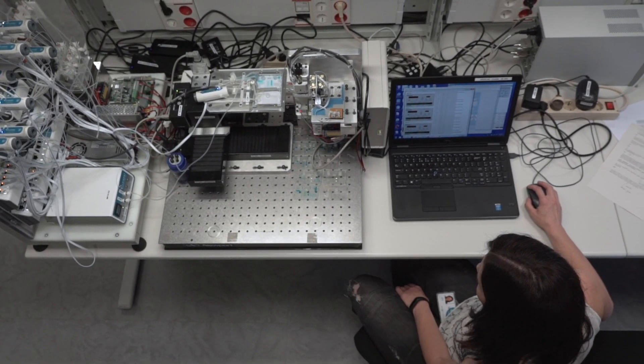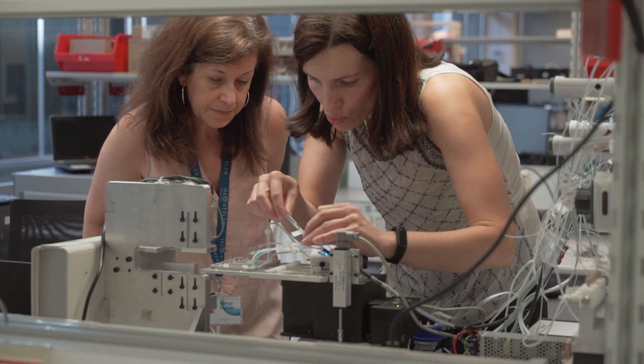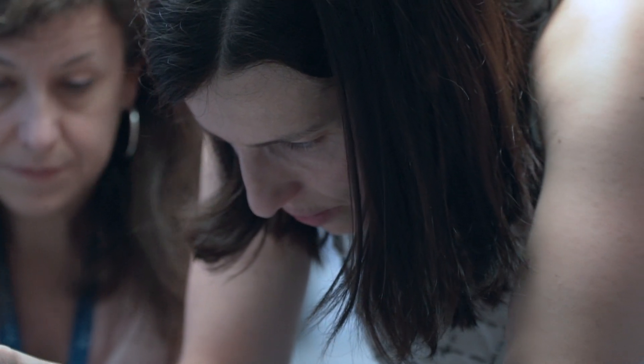At Ikerland, we are able to automate those biological processes to build sample-in and result-out diagnostic devices — something equivalent to our capsule-based coffee machines at home: capsule in, press a button, and fresh coffee out.